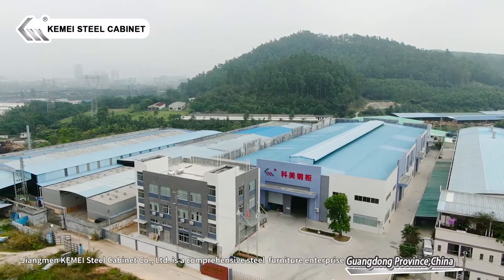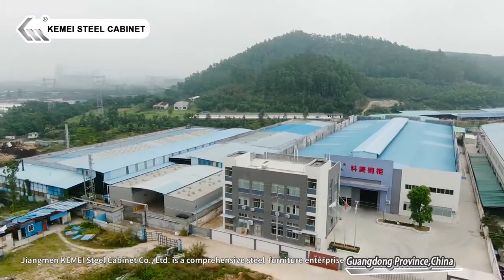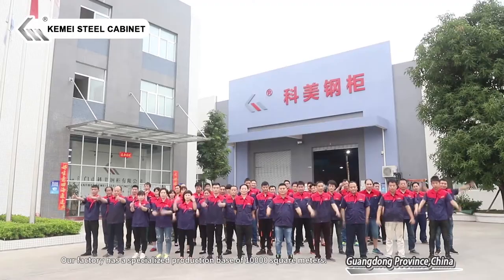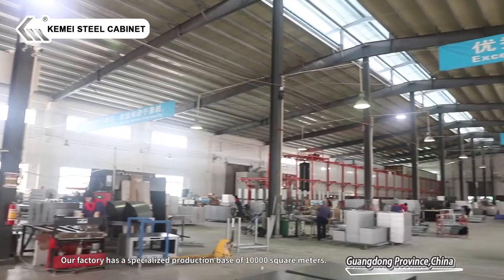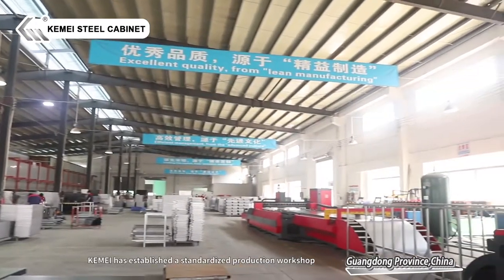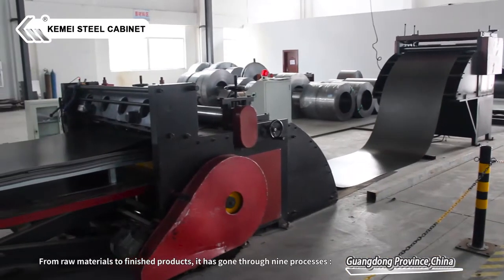Jiangmen K-Mei Steel Cabinet Colorado Limited is a comprehensive steel furniture enterprise integrating design, development, production, and sales. Our factory has a specialized production base of 10,000 square meters. K-Mei has established a standardized production workshop from raw materials to finished products.